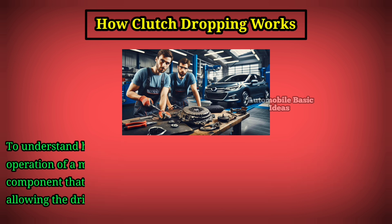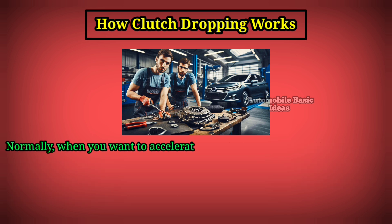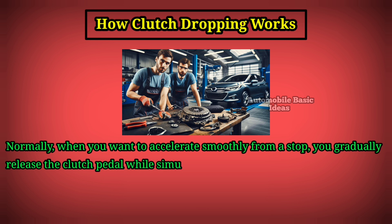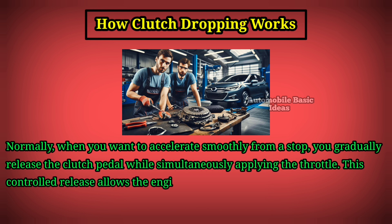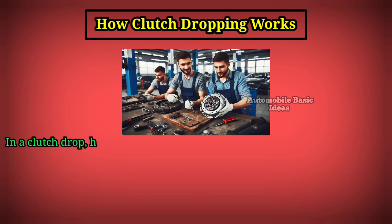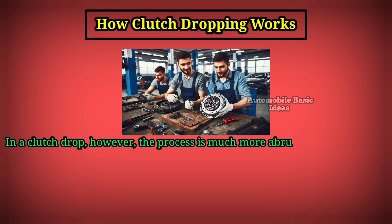Normally, when you want to accelerate smoothly from a stop, you gradually release the clutch pedal while simultaneously applying the throttle. This controlled release allows the engine's power to transfer smoothly to the wheels, resulting in a gradual acceleration. In a clutch drop, however, the process is much more abrupt — the driver revs the engine to a high RPM.